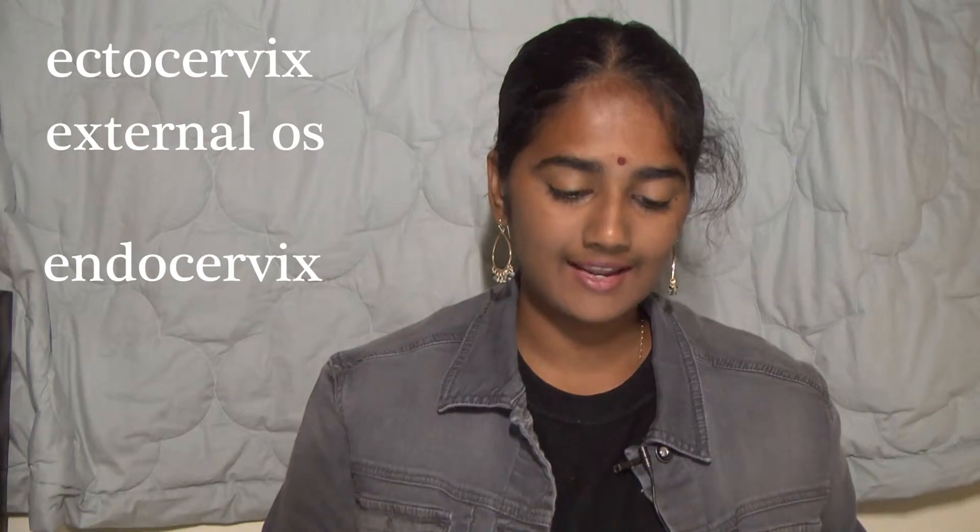Now that we've gone over a general overview of the cervix, let's jump right into the structure and histology. The cervix is split into four main areas: the ectocervix and the external os, and the endocervix and internal os. The ectocervix is the area of the cervix that's visible through the vaginal canal. It has an opening called the external os that opens into the vagina.